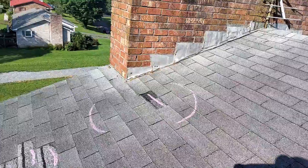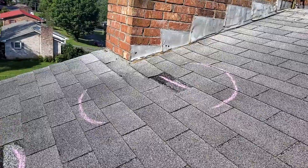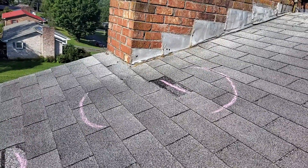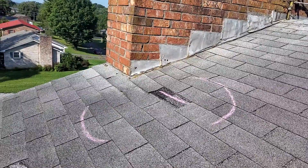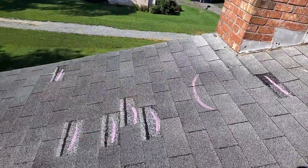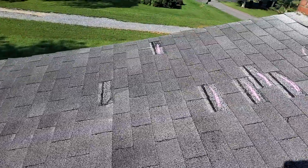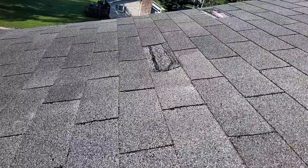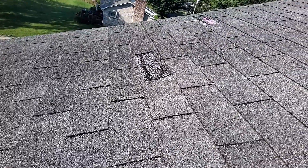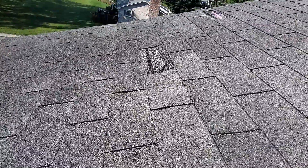The decking here is not just soft, it is rotted out right down at the corner of the chimney flashing. And just below that we have a bunch of missing shingles. A nail pop, and this decking is not just soft, it is rotten too. You can see the big dip in the decking.